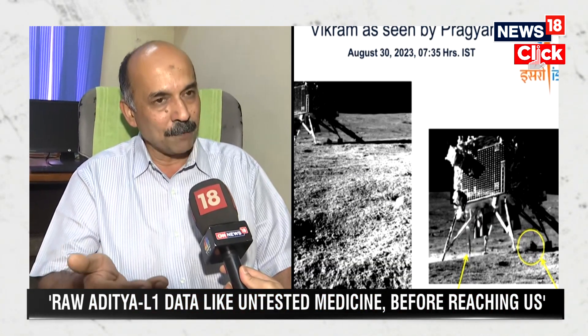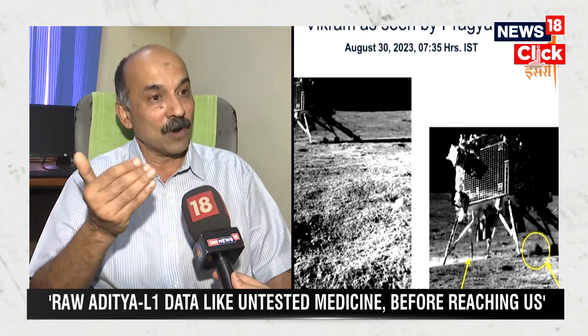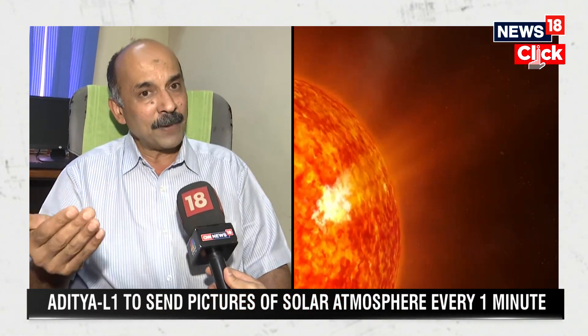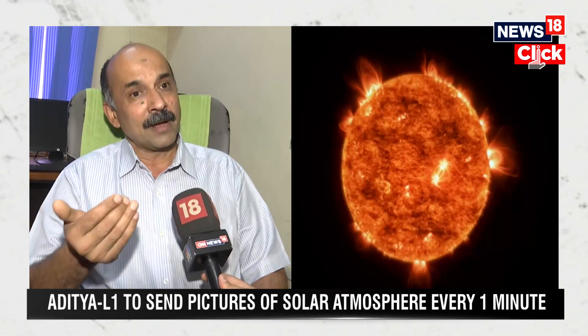For example, the solar ultraviolet imaging payload, one of the other payloads on board this mission, is looking at the solar photosphere and the solar chromosphere. With the coronagraph — the VELC payload — we are looking at the solar corona. There are other payloads looking at the solar wind flowing out from the sun.